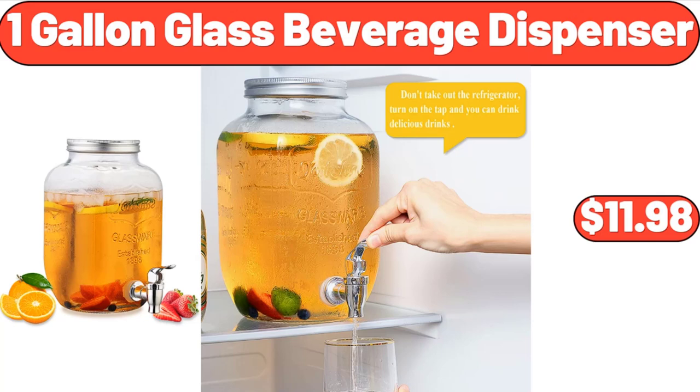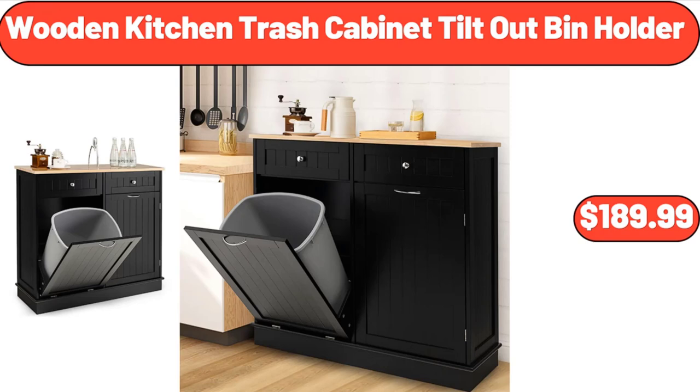1-gallon glass beverage dispenser, $11.98. Wooden kitchen trash cabinet tilt-out bin holder, $189.99.